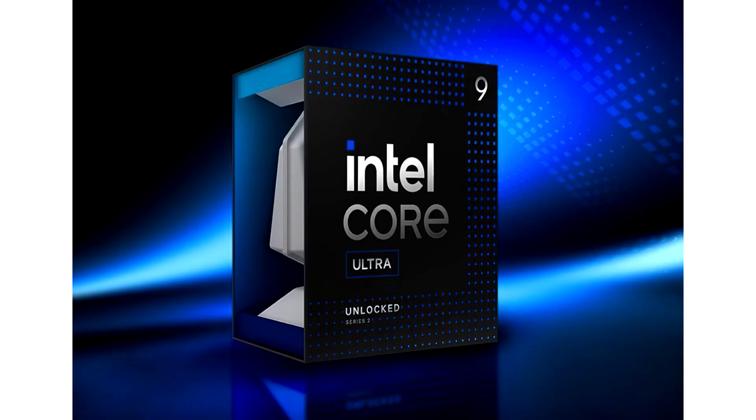Intel Core Ultra 9 285K CPU is up to 6% faster at 250W vs the Core i9 14900KS at extreme mode. Intel's Core Ultra 9 285K pre-launch benchmarks continue to show up, with the latest showing strong performance per watt over the previous flagship — the Core i9 14900KS.